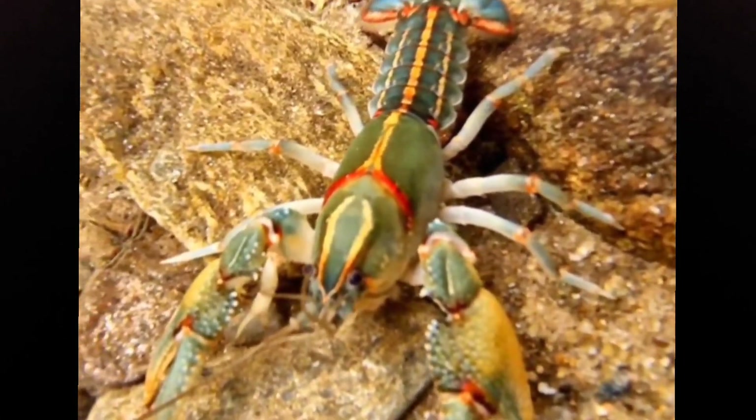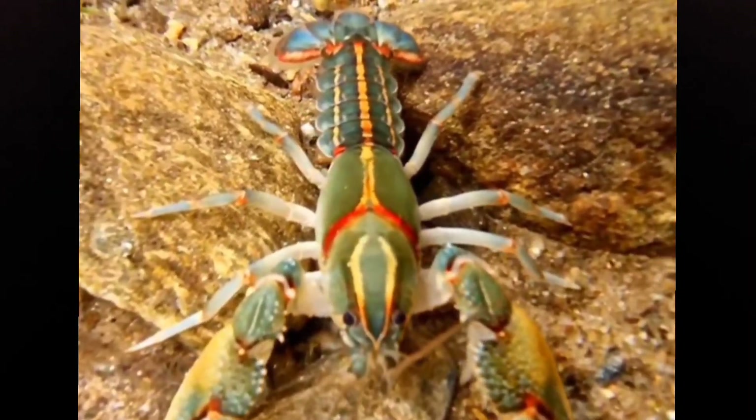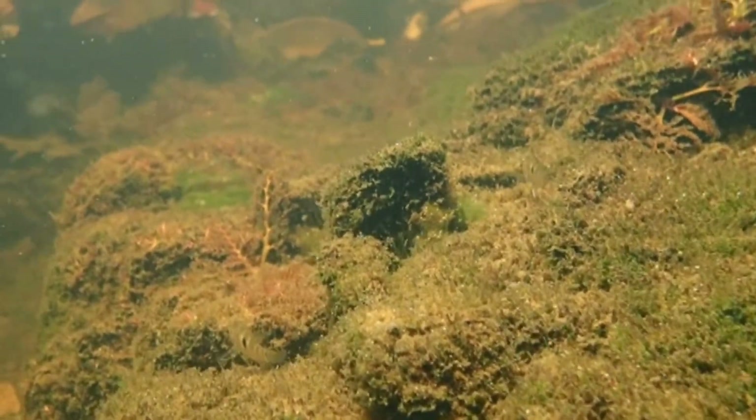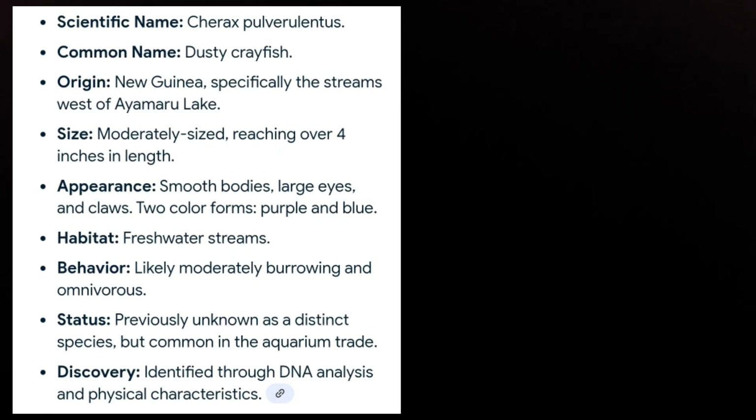They eat pretty much anything they come across. They're detritivores and scavengers, but they'll also eat any live fish they can catch, any insects, any algae. They are survivalists and very flexible.